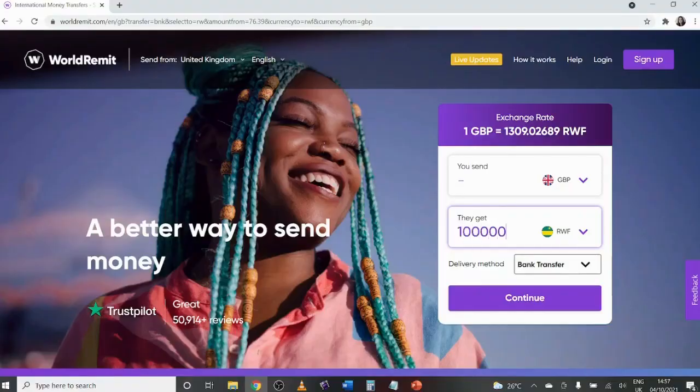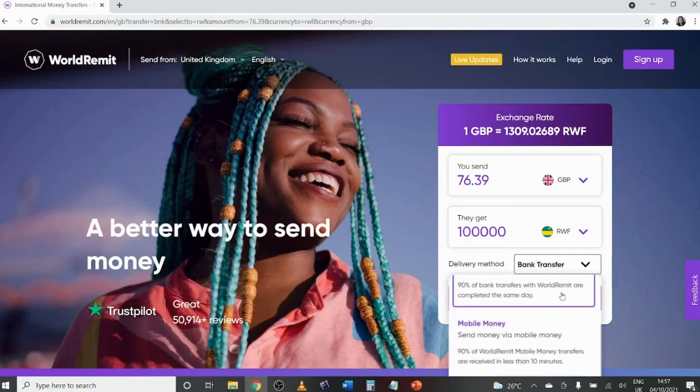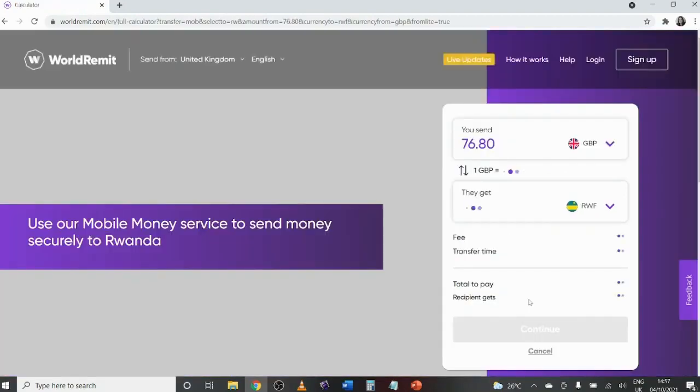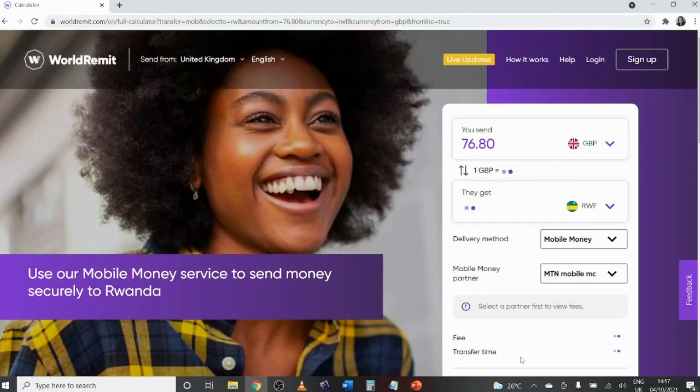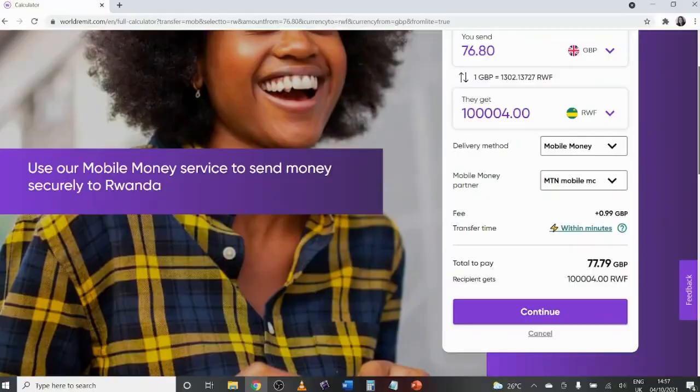The way I most often use mobile money is transferring from my UK account to my Rwanda mobile money account to pay vendors, restaurants, and individuals here. I usually do that using World Remit — it's like Western Union but has great functions. You can send cash for pickup or send money directly to someone's MoMo account. You log in, select mobile money transfer, choose MTN MoMo, enter the amount and phone number, and away you go — super simple, step by step.